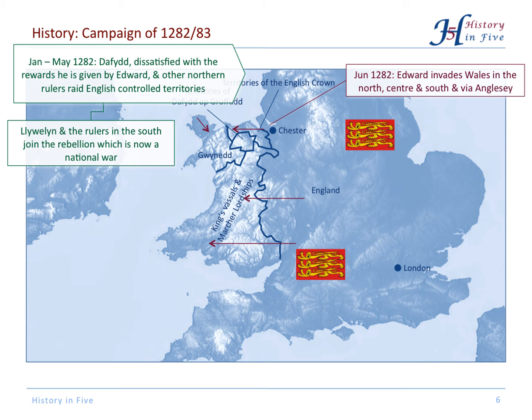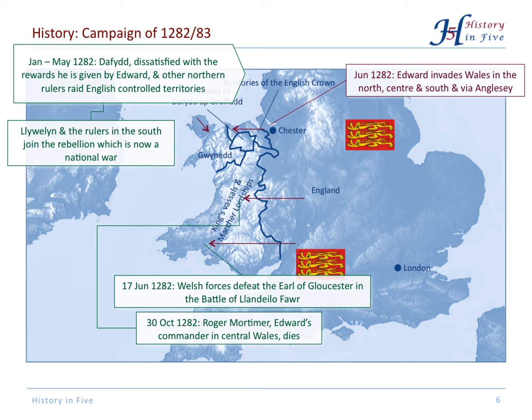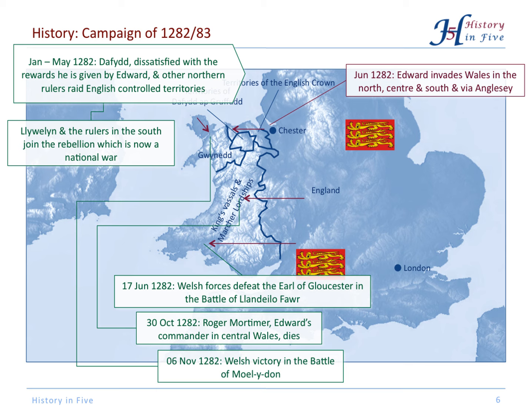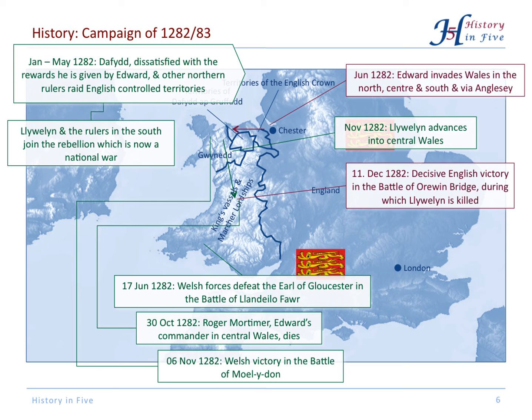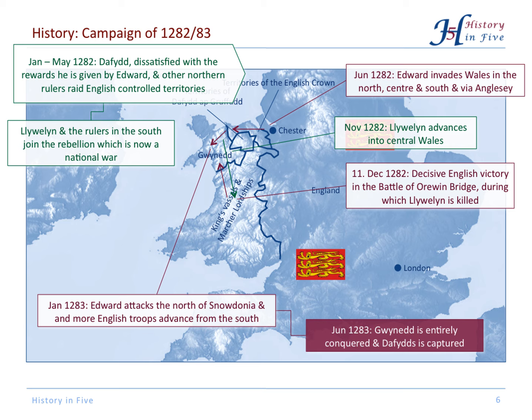Initially it went quite well for the Welsh. They won the decisive battle in the south, the English commander in the centre died, and they could repulse the English advance via Anglesey. Then Llewellyn made a mistake — he went on the offensive into central Wales, and there was the decisive English victory, and Llewellyn was killed. The English then marched forward from the north and from the south, and it was a matter of time until the war was over. In June 1283, Gwynedd was entirely conquered and David, Llewellyn's brother, was captured.